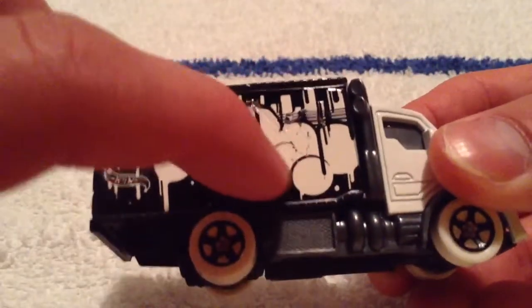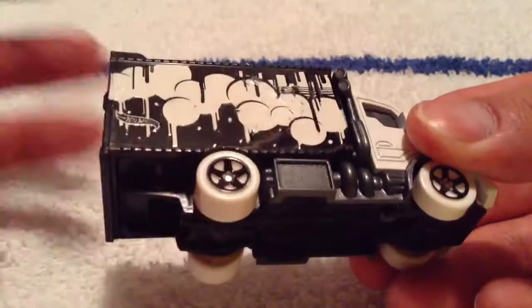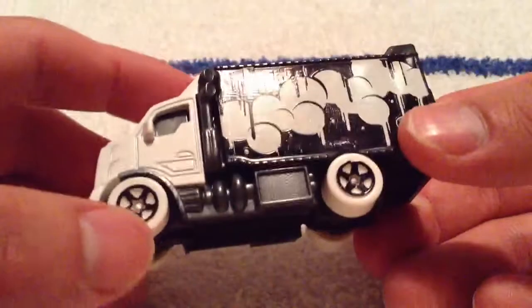Mine's kind of scratched up here for whatever reason. I did see that when I picked it up, but since there was only one of these — though I'm pretty sure I can find more later on — I picked it up anyways. It doesn't bother me too much.